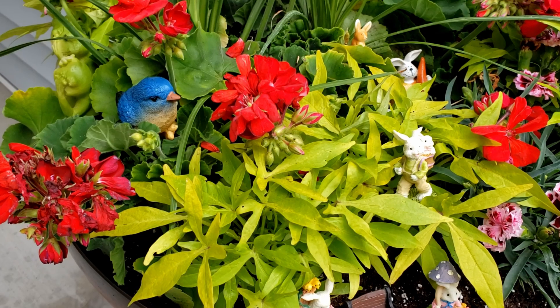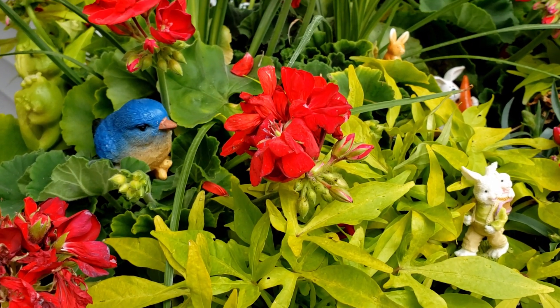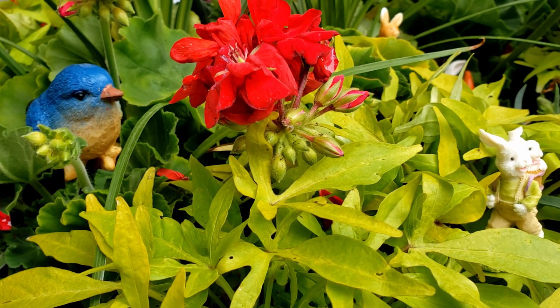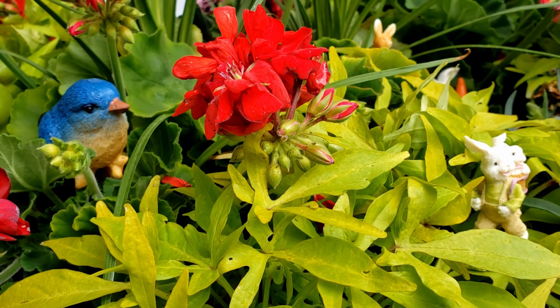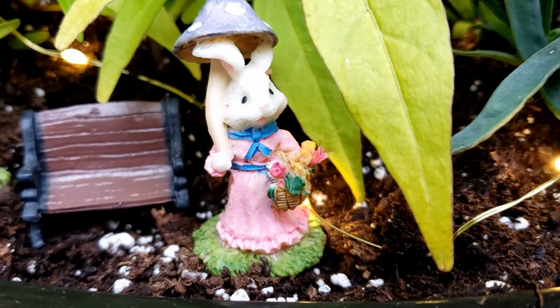So let me take you in and kind of show you what I did. Besides the bunnies, I had these little bluebirds that I picked up from Dollar General, maybe a month or so ago. So I have a couple of those in there.